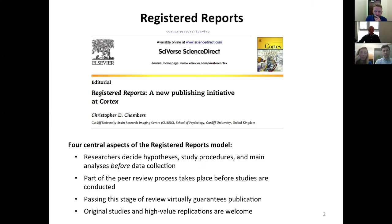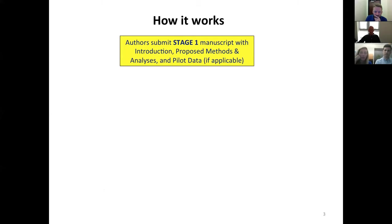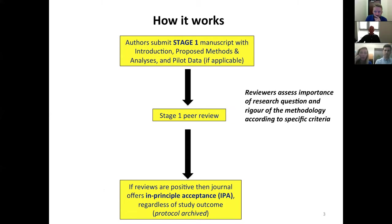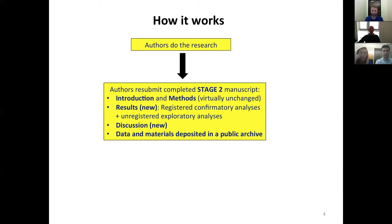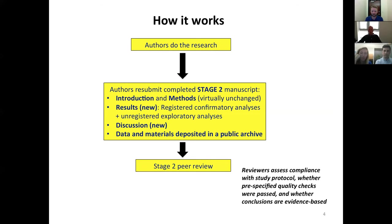These slides are included simply to provide background on the Registered Reports initiative for those who can't watch live. I'll assume there's already a good degree of knowledge here, so I won't spend a lot of time on the process. Suffice to say, there is a Stage 1 peer review process where a protocol is assessed. Following this successfully, there is an in-principle acceptance where the journal agrees to publish the final results, regardless of how they turn out.